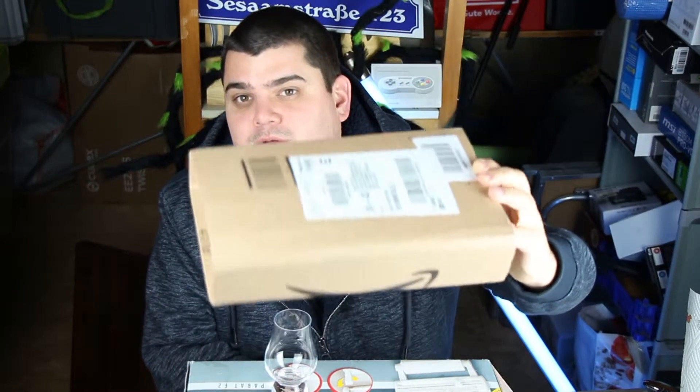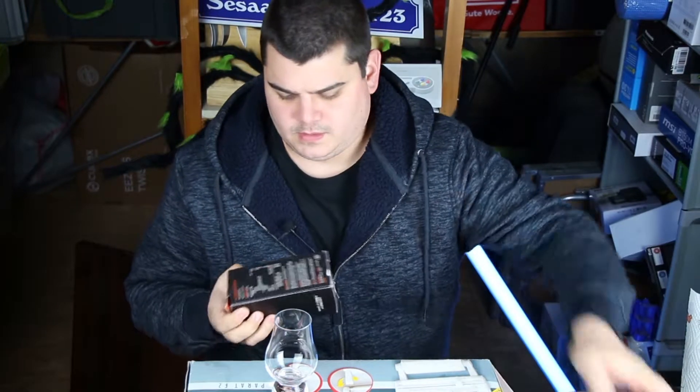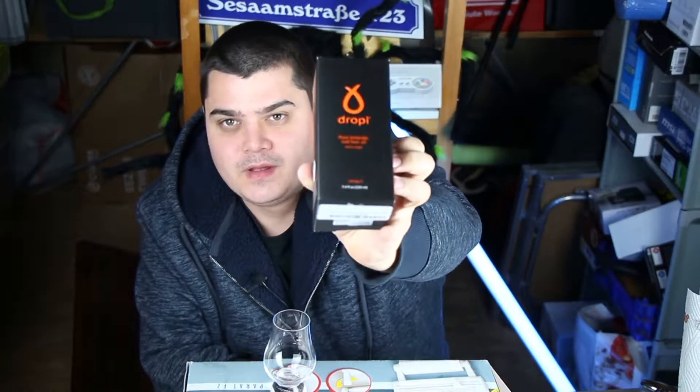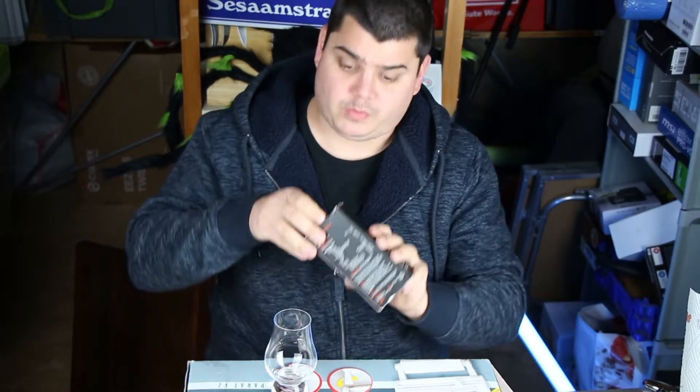Hey guys, it's me again, and today I'm going to show you my package. You saw the title, so you know what's in it. I thought very hard about whether to buy this because it costs 48 euros. Amazon, on the other hand, didn't think very hard — they sent the package without any filling material, so my 50 euro cod liver oil was just loosely in a cardboard box.